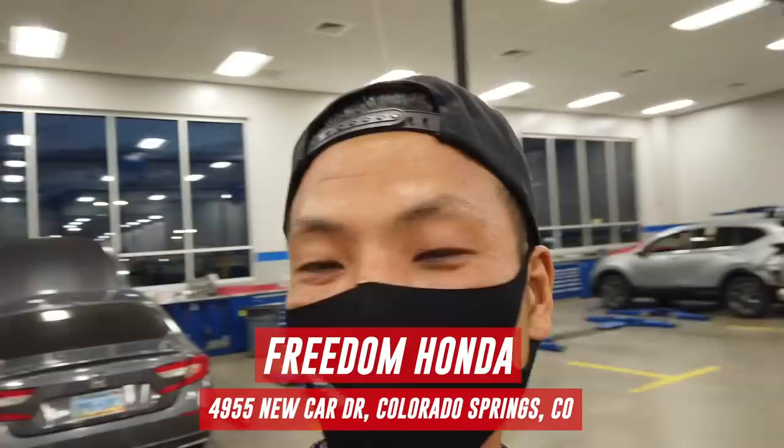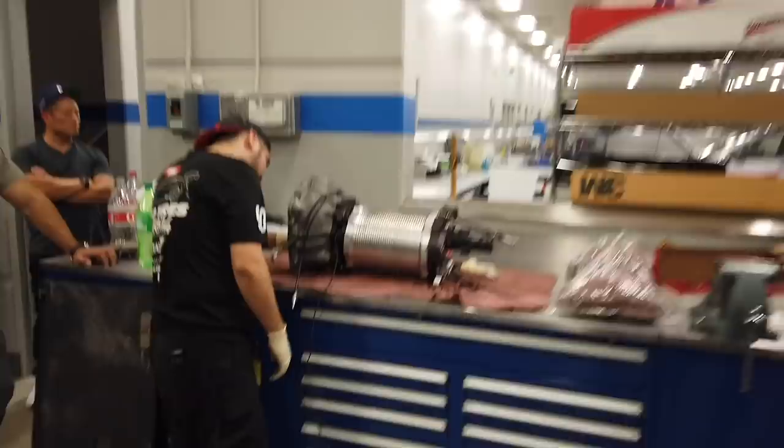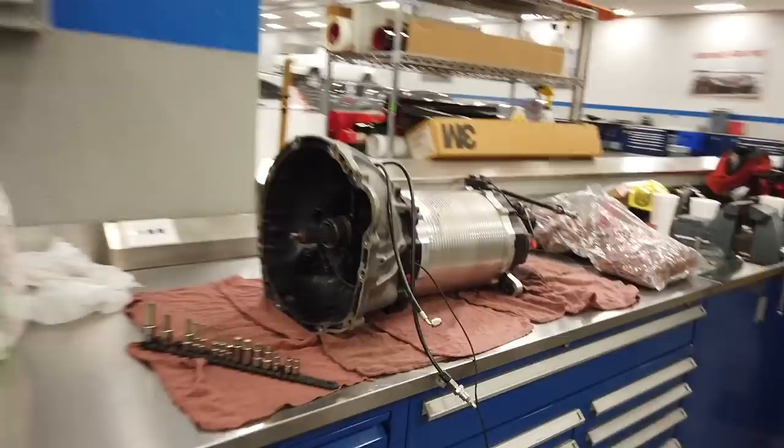So we are here at a Honda dealership in Colorado Springs. They were super nice enough to let us use their lift so we can pop out the tranny. The tranny is out — can you tell already? Just kidding.